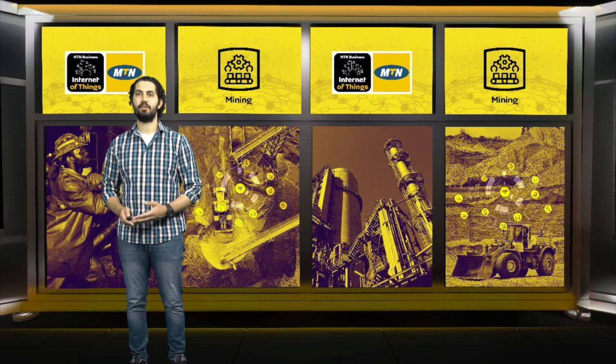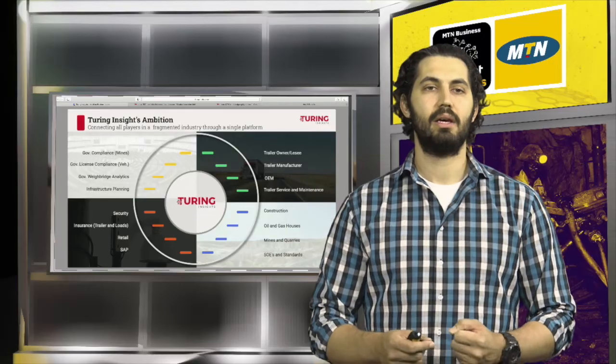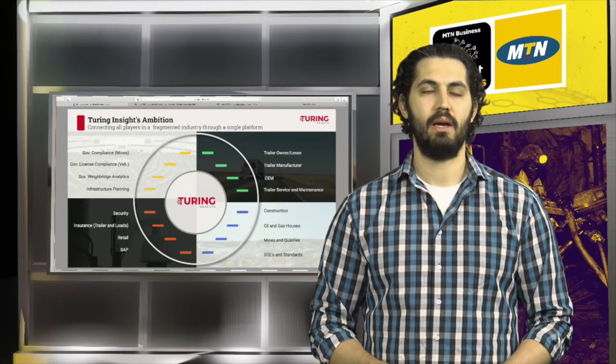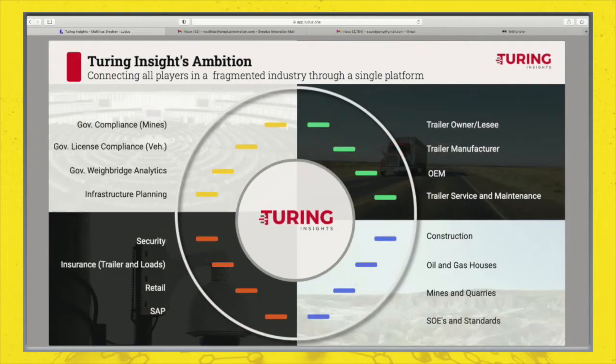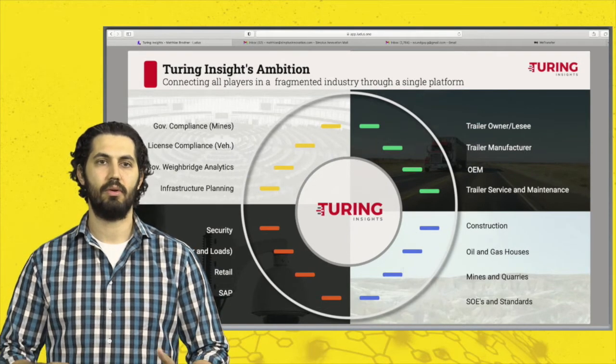What I'd like to do is drill into the ecosystem. Logistics alone is not what Turing envisions to tackle. We're looking at effectively binding a fragmented industry that will allow everybody to communicate on one platform. We have tackled trailer owners, trailer manufacturers and the OEMs that are the main producers of vehicles on the road, and they have all jumped on board. Equally important is the ability for major industry players such as construction, oil and gas, mines and quarries and the SOEs to join us, as that will complete the value chain for an end-to-end solution.